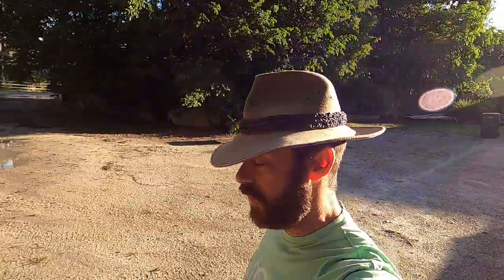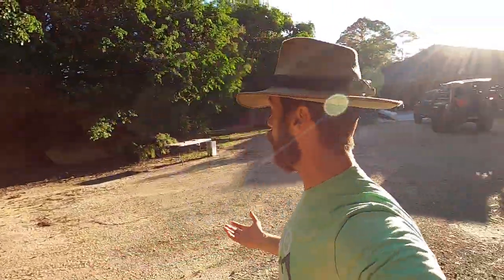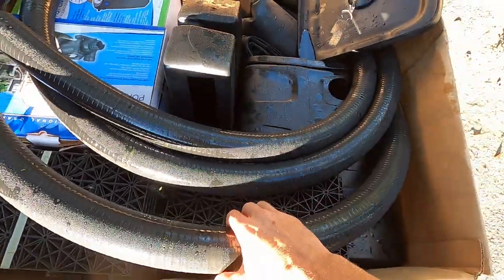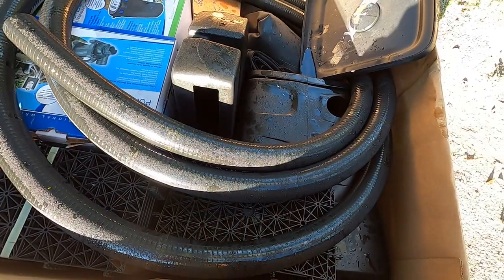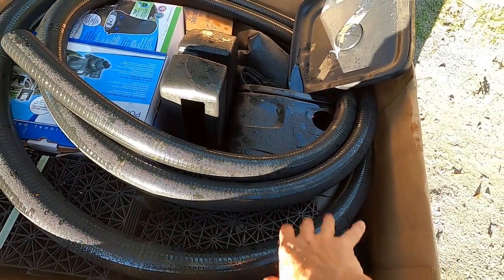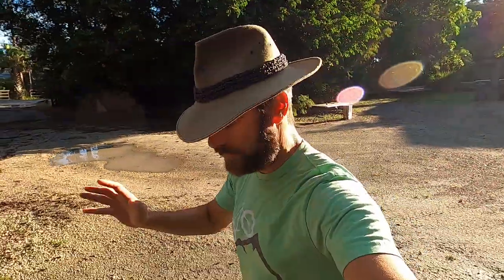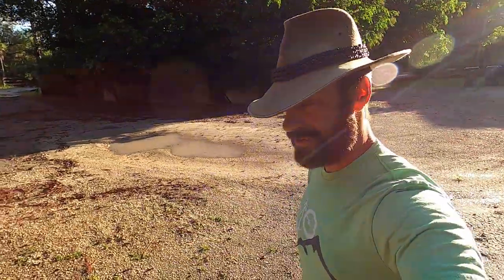Hey, what's going on everyone? I hope you're having a fantastic day. It is awesome, I gotta be honest - it is a beautiful day. We also have our Aquascape waterfall kit sent to us from our guys at Aquascape. I opened it up to check out all the components. We're gonna be building that in a new enclosure for one of my monitors. You guys are gonna love that.